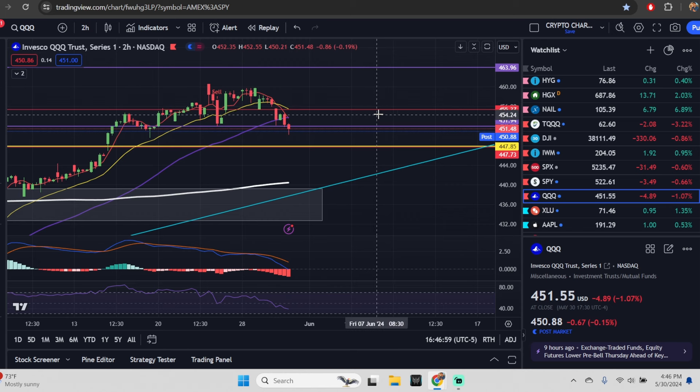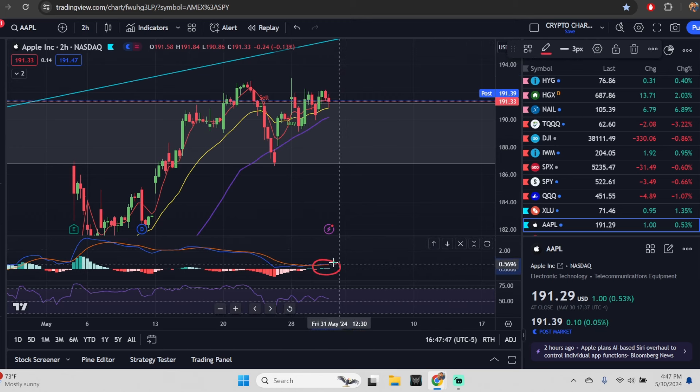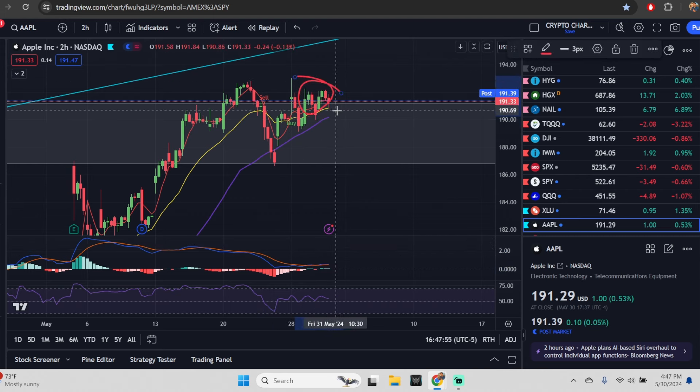You can get all daily expected moves for every stock we cover — including Google, Microsoft, AMC, and GME — on Patreon, link in the description. For Apple, those daily expected moves are available on Patreon. What are we noticing here? The MACD for the two-hour is still positive, still green in positive territory, so you're still in a positive trend. There is weakness, but you have to say the edge is to the bulls for Apple.